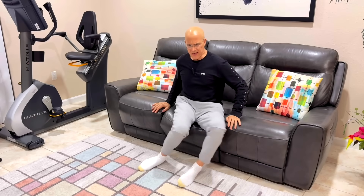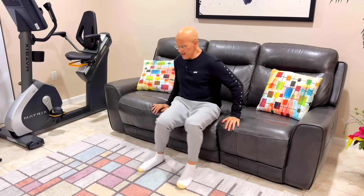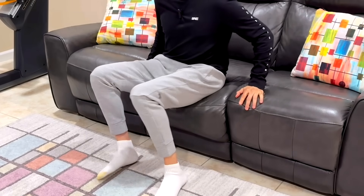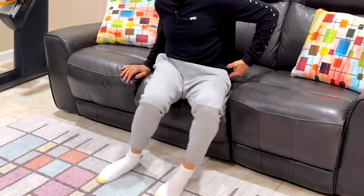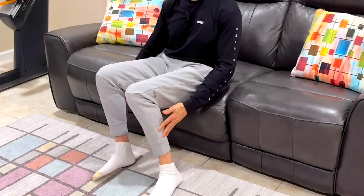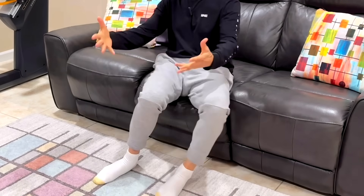Right after that, do knee swings — go side to side sitting at the edge of the couch or chair. Swing side to side, internally and externally rotating the hips, putting motion in there and increasing circulation in a different fashion to help increase that blood supply working its way up to the heart.